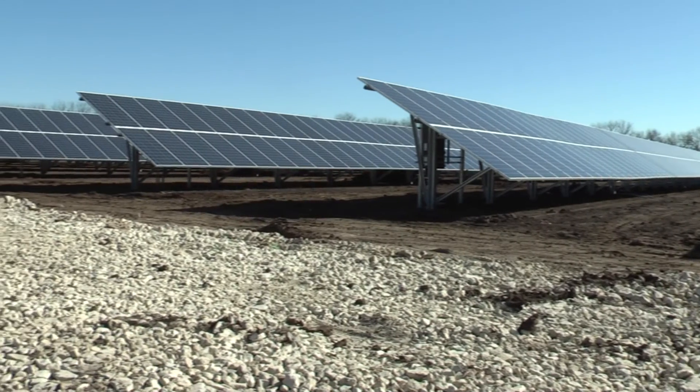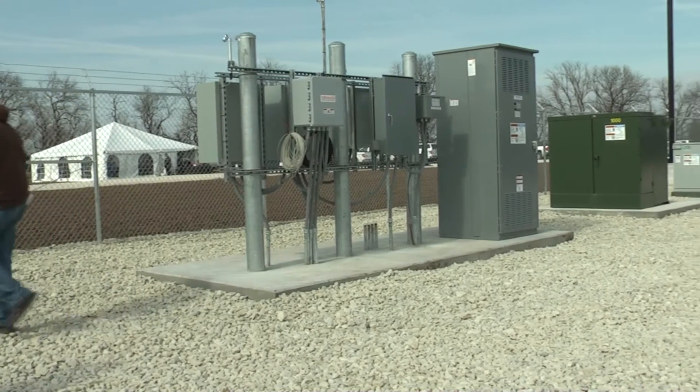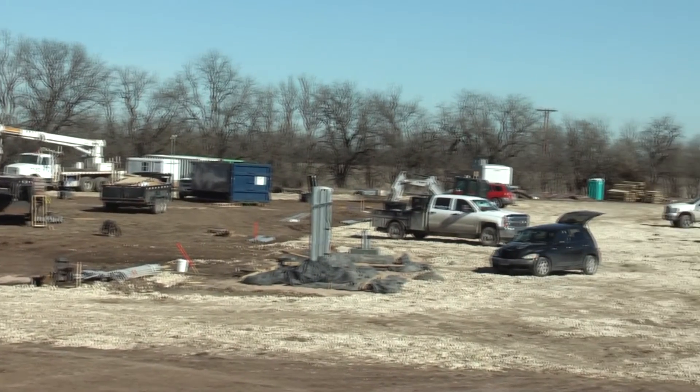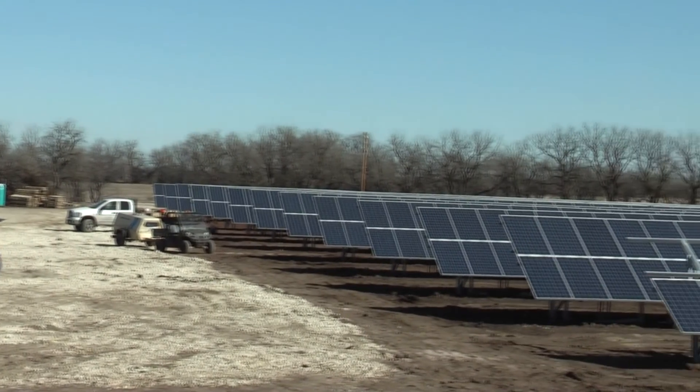The first thing we did was consider what kind of project we would do. A big benefit was our national association, the National Rural Electric Cooperative Association. They put together a PV manual — a photovoltaic manual — that talked about financing, constructing, designing, operations and maintenance, all that kind of stuff. They put a really good resource together. They also put together some design templates. You can't just take them and cookie-cutter them out there, but they give you the flavor of what the design needs to entail.